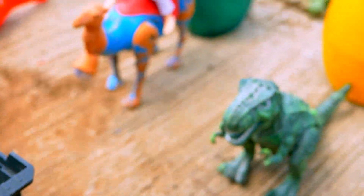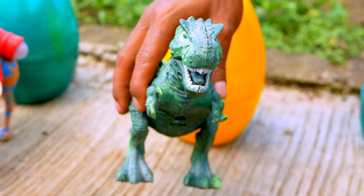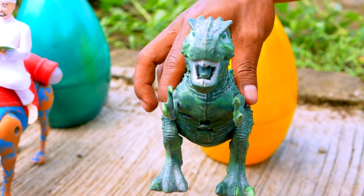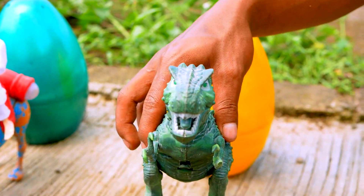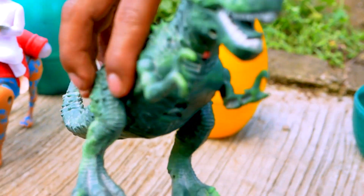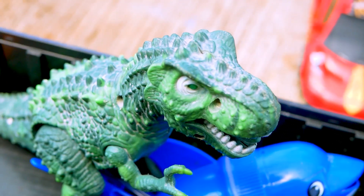Next, I see the dinosaur. Look, the name is T-Rex. Wow, the T-Rex is so green. Let's go, take and put to the truck. The T-Rex is so cool.